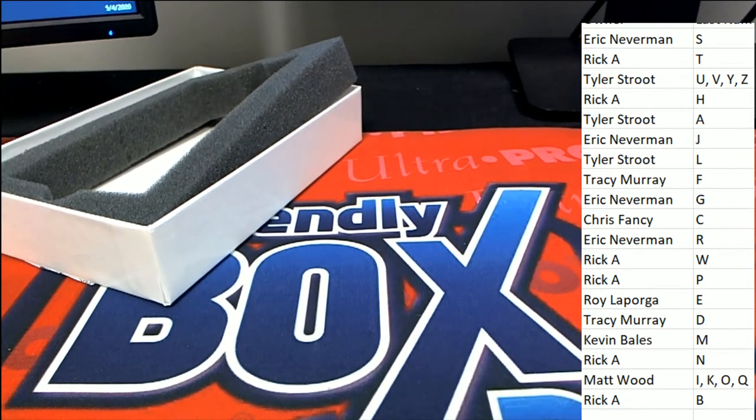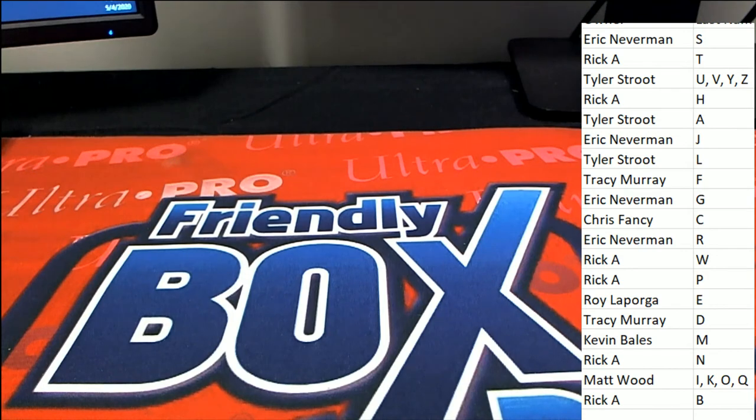Surprise, surprise — Matt pulls a nice one out of the box break, a really nice hit. That is the pre-production proof. Looking forward to the next one of those.